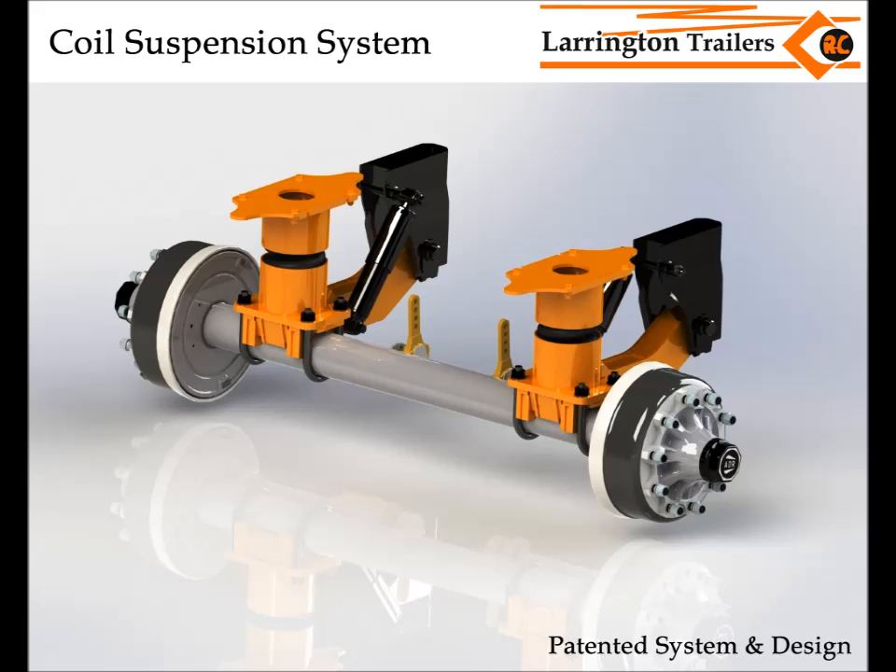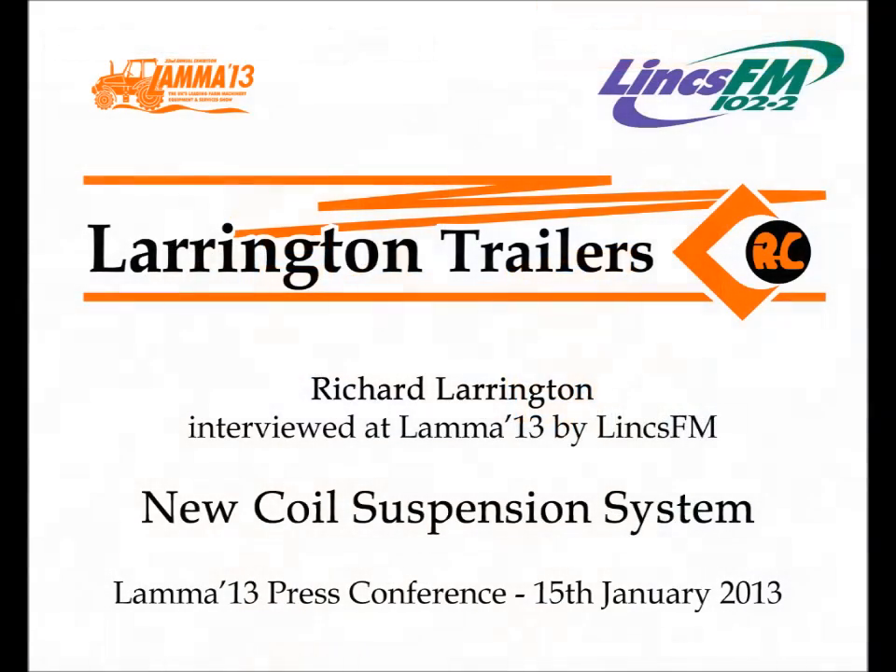Excellent — well done for a potted version there. For more details you've obviously got a website. Absolutely, it's on the website — come and have a look. And you will see that there is a patent on it as well of course. But yeah, it's a very innovative system. We've had trailers out there — I've got one trailer at the minute carting coal, carting 30 tonnes of coal plus the weight of the trailer, and the suspension is performing really well.